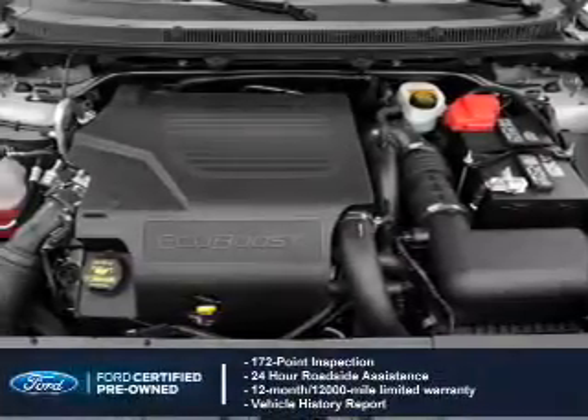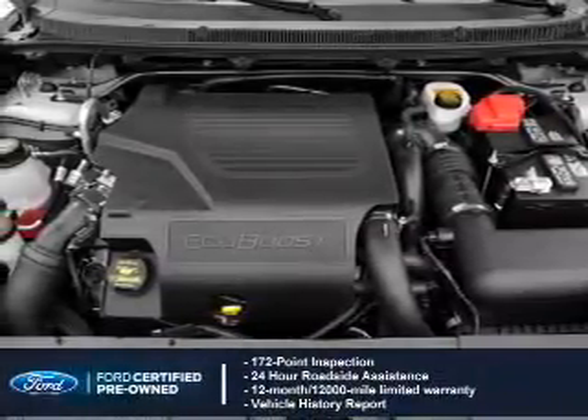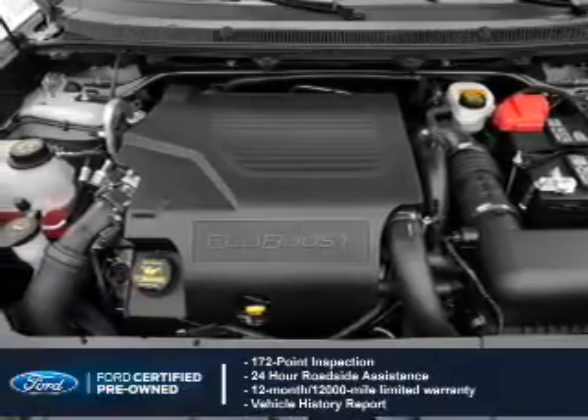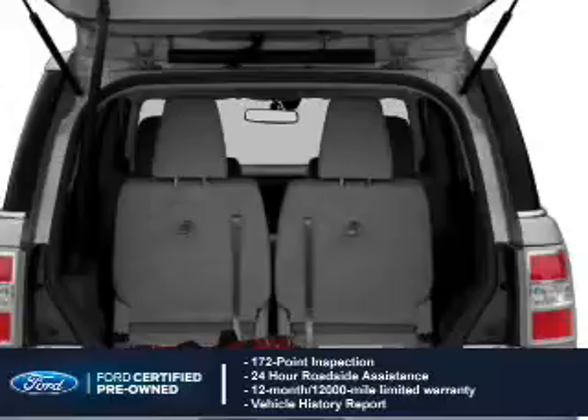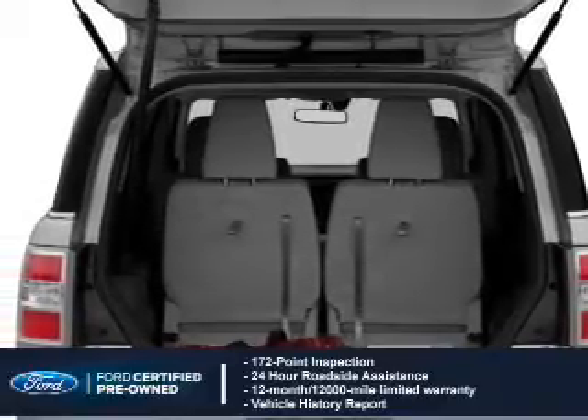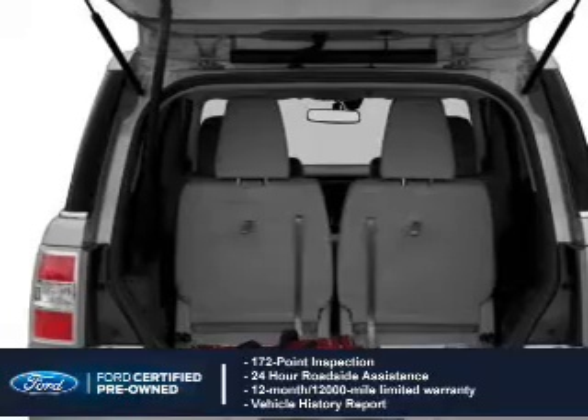With Ford certified pre-owned vehicles, peace of mind comes standard. Featuring a 172-point inspection, 24-hour roadside assistance, vehicle history report, 12-month/12,000-mile comprehensive limited warranty, plus 7-year, 100,000-mile powertrain limited warranty coverage.